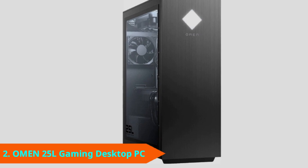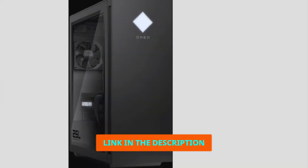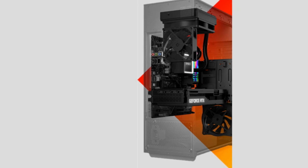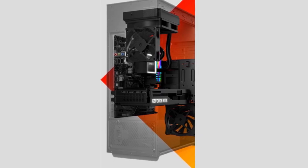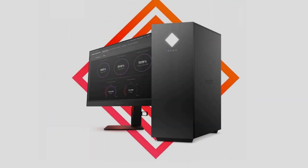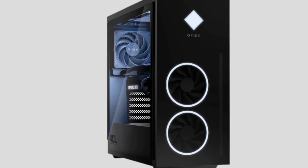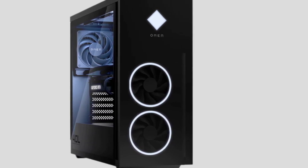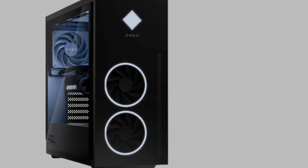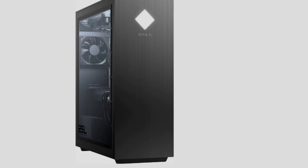Moving on to number 2, the HP Omen 25L Gaming Desktop. The HP Omen 25L Gaming Desktop is a fantastic gaming PC if you have a hard budget limit of $1,000. It packs a 12th Gen Intel Core i5-12400 processor, which is a fantastic mid-range gaming CPU with 6 performance cores and 12 threads that can overclock impressively. You'll have no issue cruising through everyday tasks, and it's a gaming workhorse. Pairing that processor with the NVIDIA RTX 3050 makes this machine a 1080p gaming champion, though if you want to game at higher resolutions, it'll cost you the frame rate.